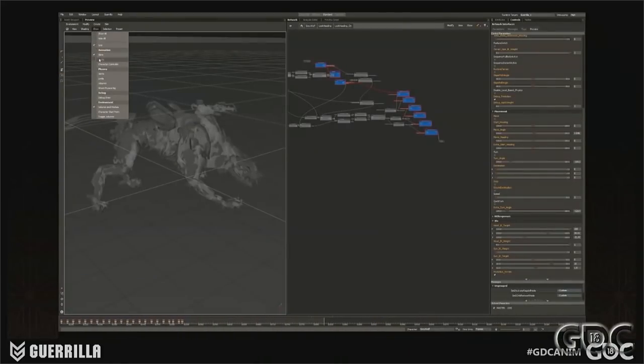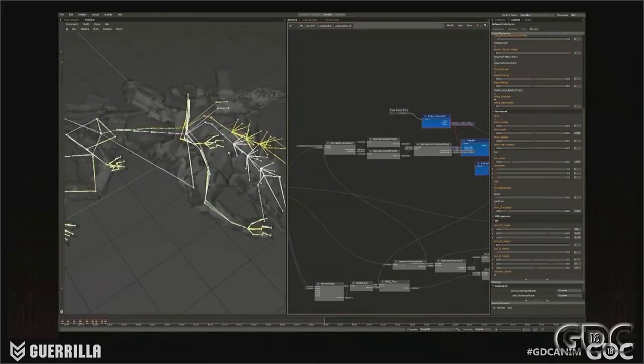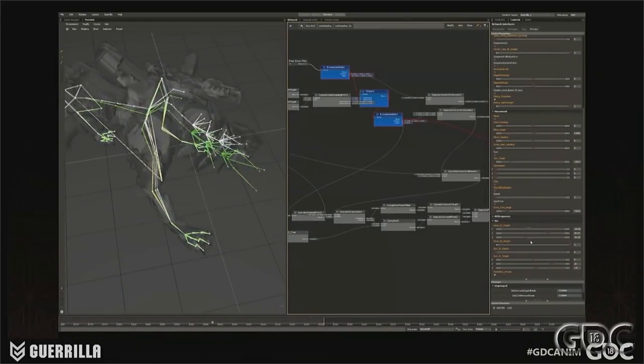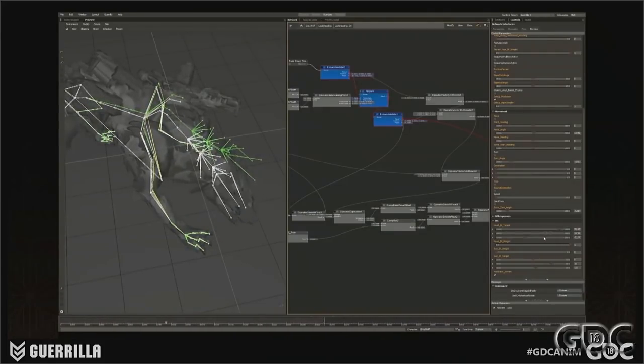We also took out the neck rotation on all the 90-degree and 180-degree cycles, so we could really keep that focus on Aloy as they were strafing around her, to really get that predatorial feel in the machines. In Morpheme, the colored skeleton is based on the original animation, and the white skeleton is the result after the target is being set. We're not just affecting the neck, but also the chest and the spine to some degree — so you have that really nice lean into the motion when they're looking left and right.